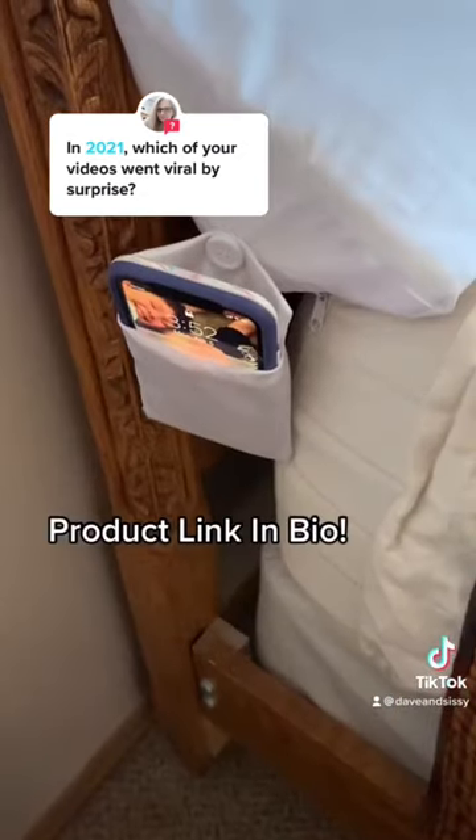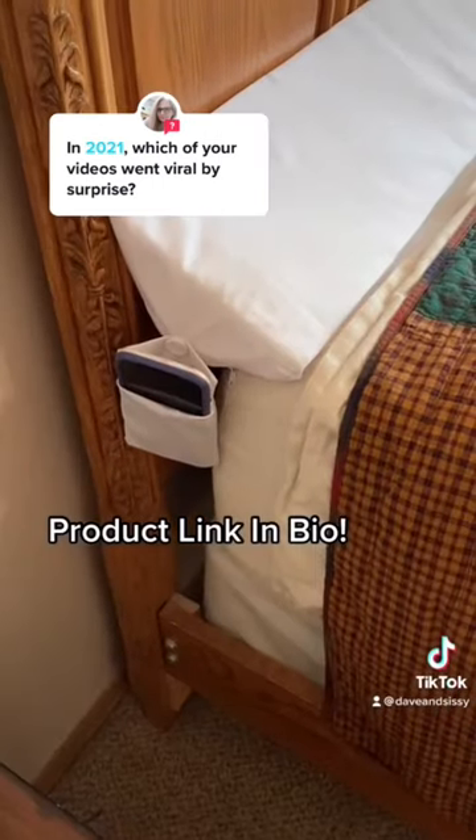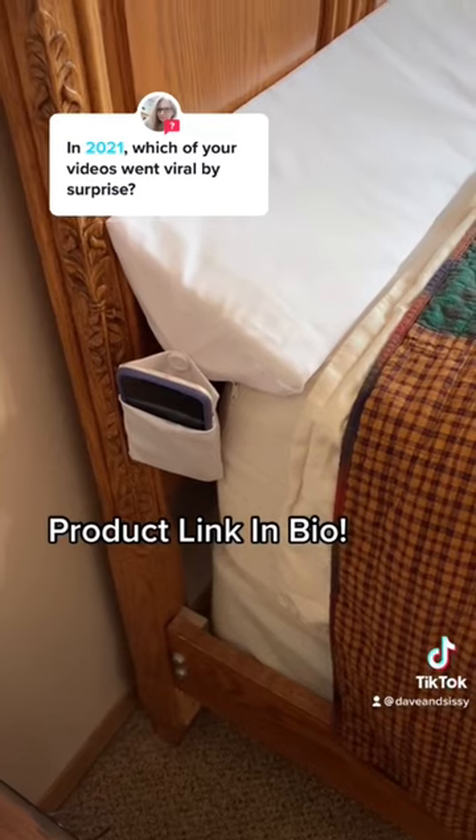Made of high density foam, it comes in all different bed sizes. The cover unzips and is machine washable. Now tell us what crazy things you have under your bed.